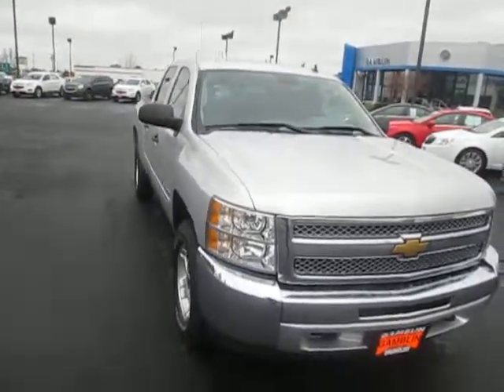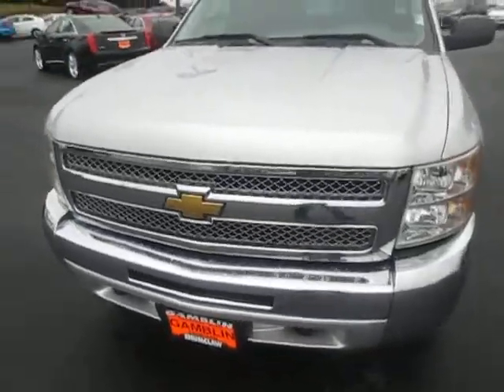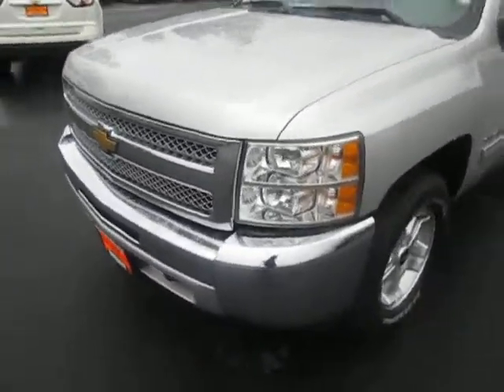Hey there folks, down here at Game of Motors in Claw, Washington. Today we're showing off our 2012 Silverado 1500.